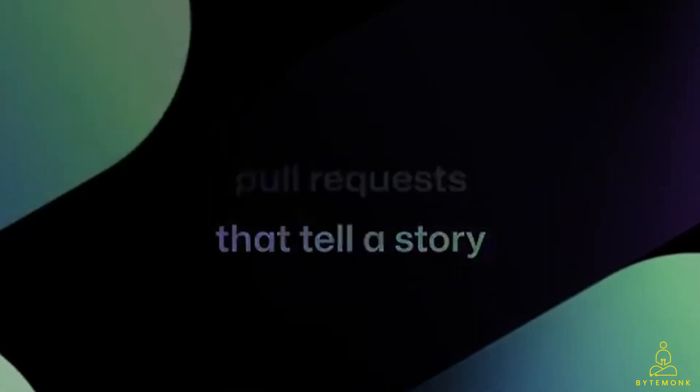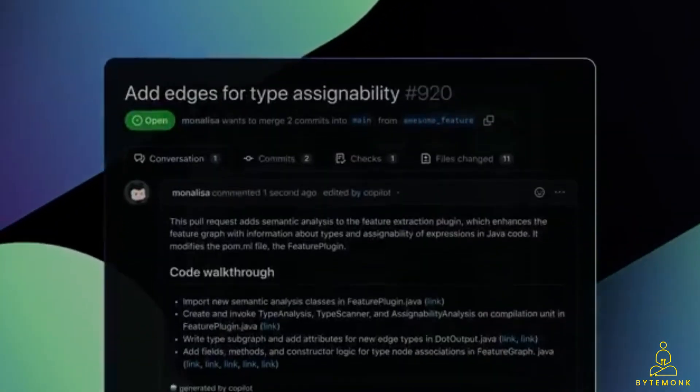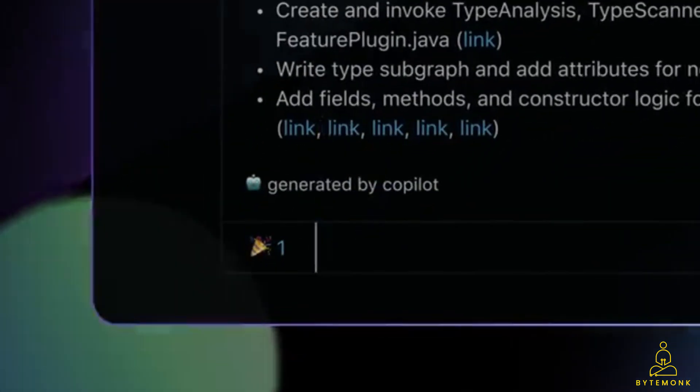GitHub is also previewing a new Copilot feature that generates descriptions of pull requests and automatically tags them, dramatically reducing the manual work needed.